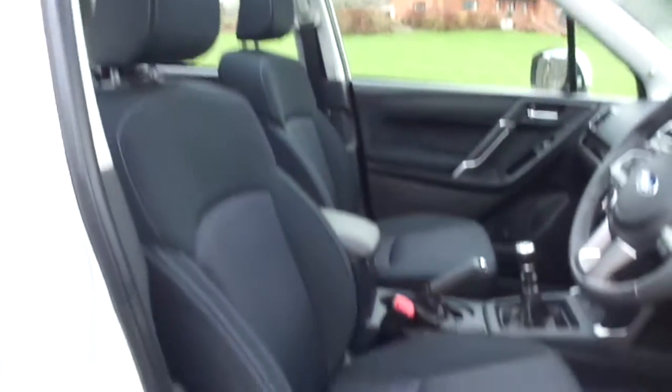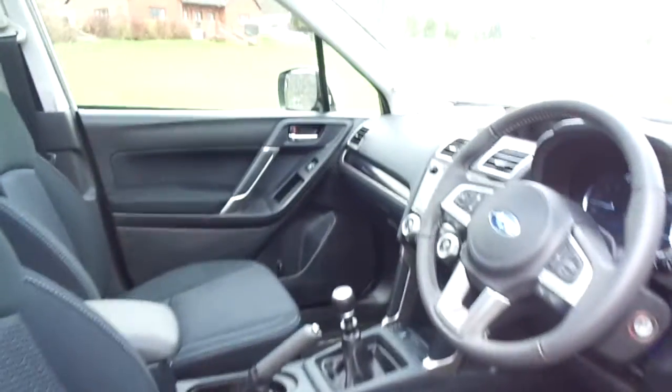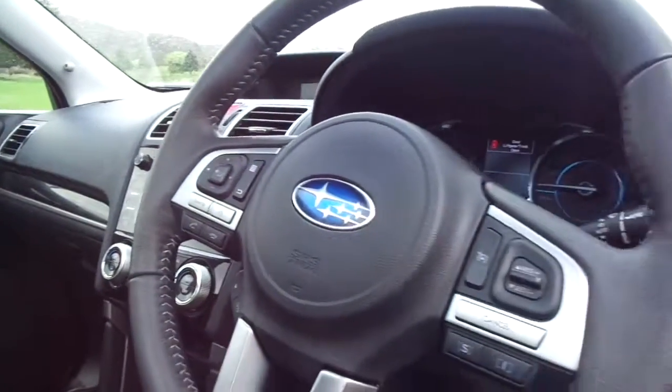This one has cloth interior all the way through and has an electrically adjustable driver's seat. Both front seats are heated also. This one has a hands-free telephone kit and also cruise control.